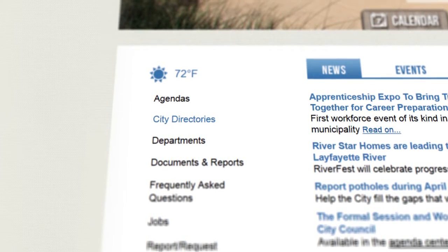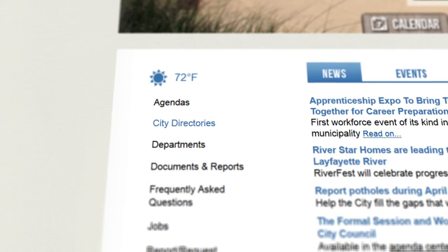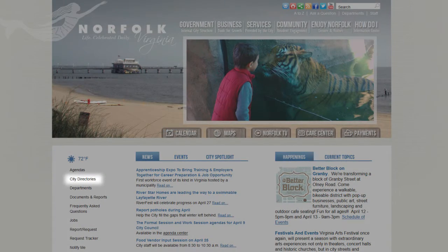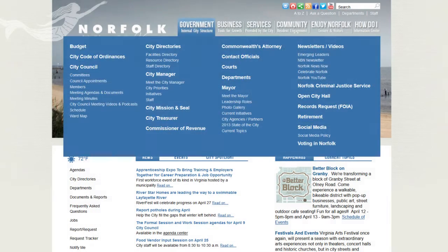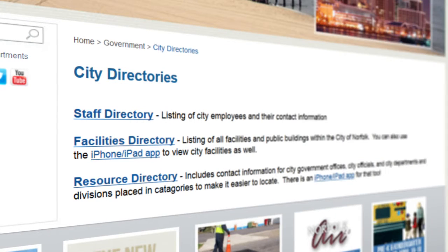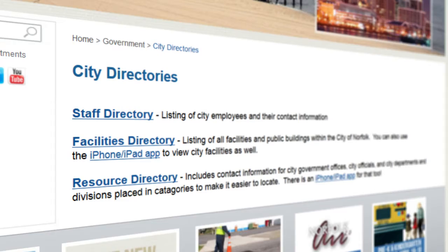With the new Norfolk.gov, finding contact information and facilities is easier than ever. The directories are available from the home page or in the government menu. Choose the directory that best suits your query: facilities, staff, or general resources.